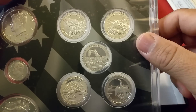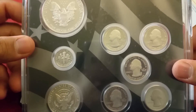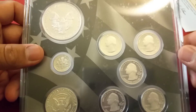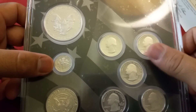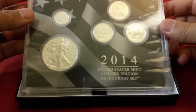Out of all these designs I'm really favoring the Arches National Park. Flipping it over you can see George Washington on the quarter of course — typical. All the rest of the coins are in 90% silver and the balance is copper.